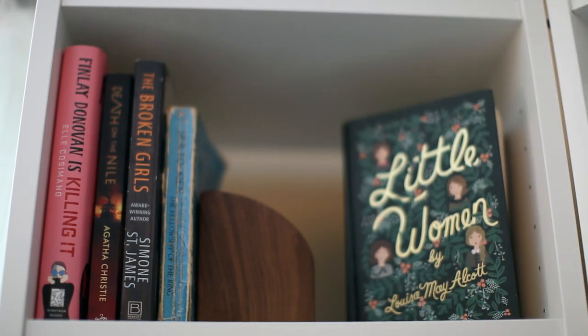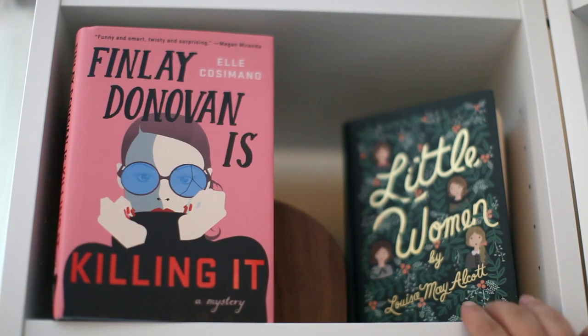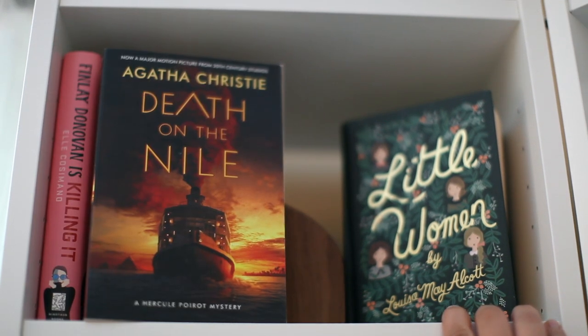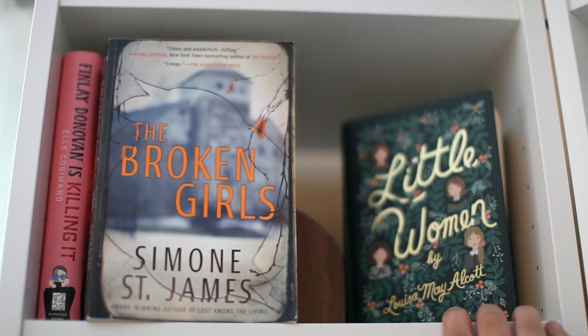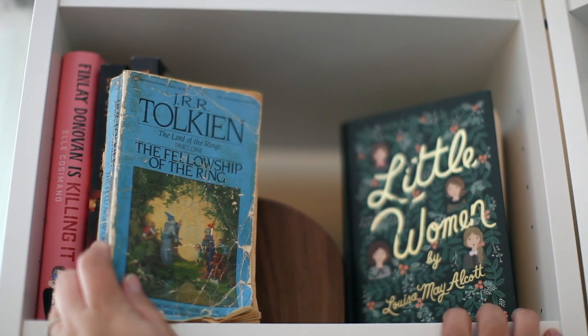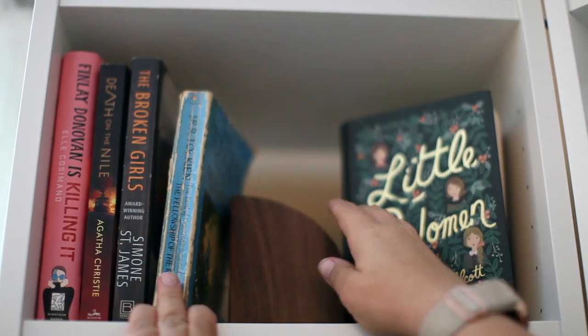This is the top left shelf. It's kind of just a mixture of things because it will eventually get filled — probably with thrillers since all the other thriller shelves are totally full. First I have Finlay Donovan is Killing It by Elle Cosimano, Death on the Nile by Agatha Christie, The Broken Girls by Simone St. James, and a really old beat-up copy of The Fellowship of the Ring by J.R.R. Tolkien. This was my dad's, so I don't know why it's here — it's just here.